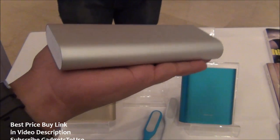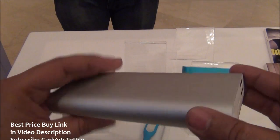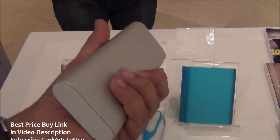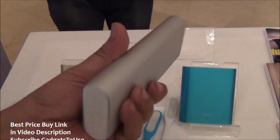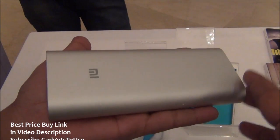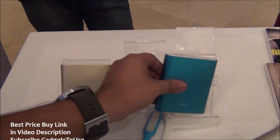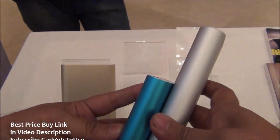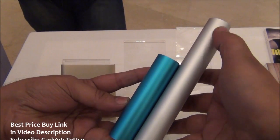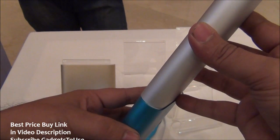The 16,000 mAh power bank is approximately the size of my complete palm — a little less than 15 centimeters. It feels solid and slightly heavy when you hold it in hand. Carrying this in a pocket will be difficult because of the length. Comparing it with the 10,400 mAh power bank, it is almost — not exactly double, but about 60% more in height, while the width remains the same.